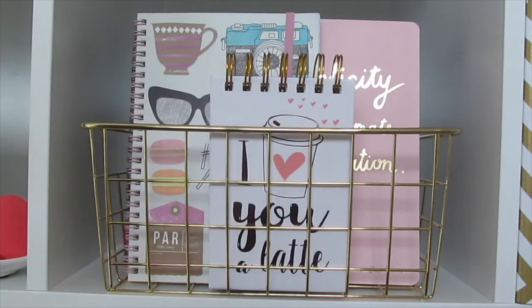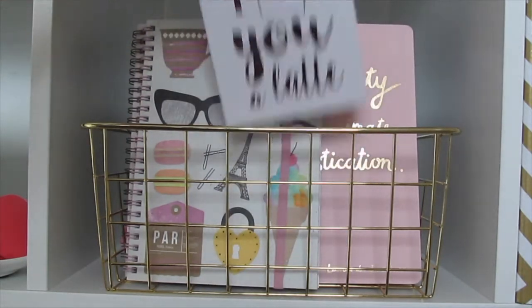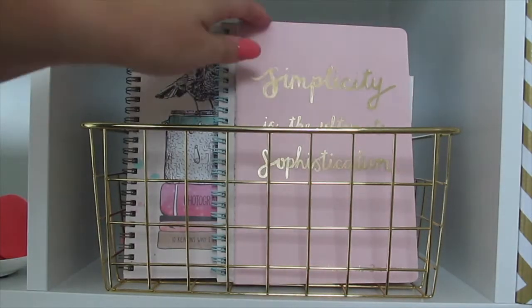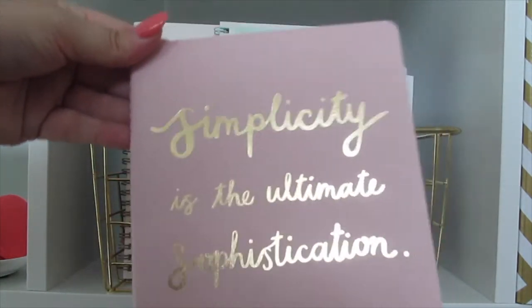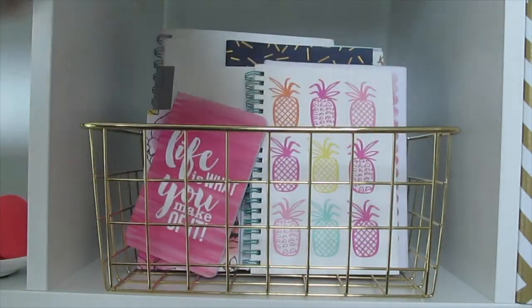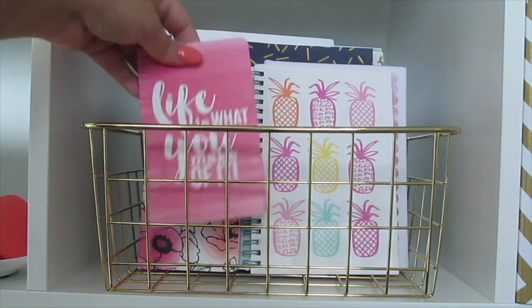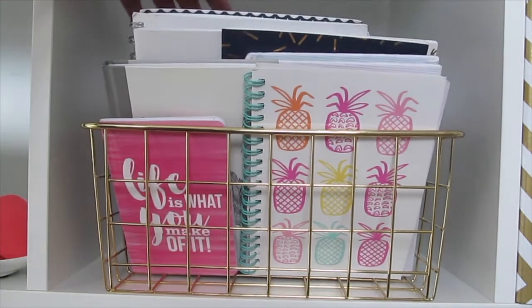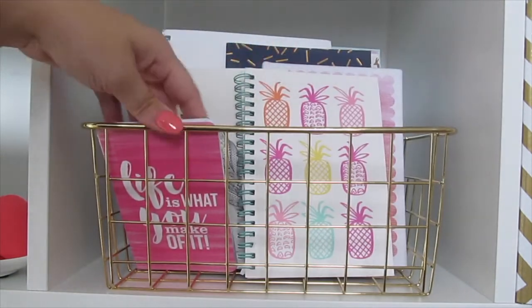And this basket holds my notebook collection — we've got this from TJ Maxx, Typo, I love the foiling on this one, and a few from the Target Dollar Spot, and more and more because I can't seem to stop buying notebooks.